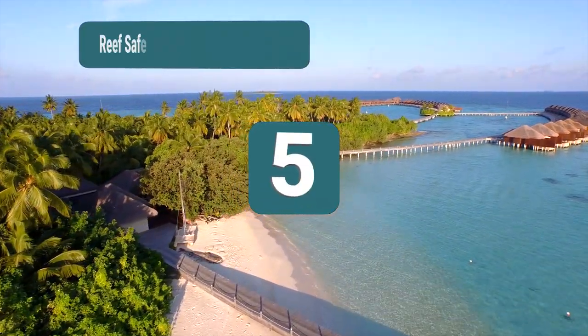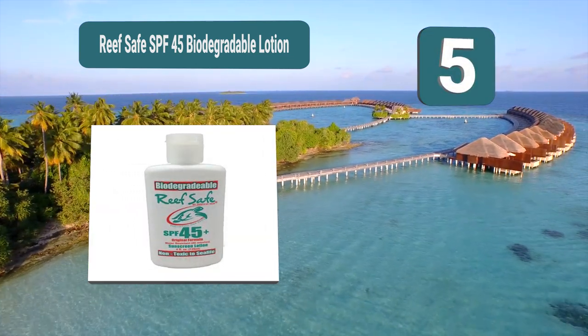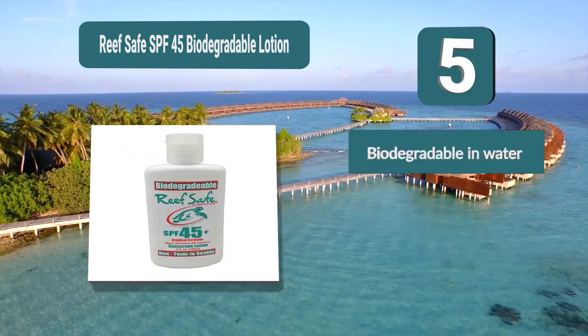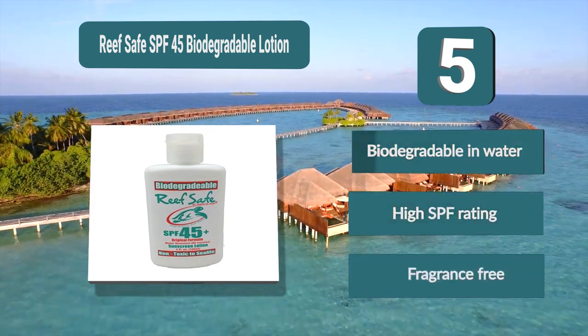Number 5: Reef Safe SPF 45 biodegradable lotion, safe for fish as well as coral. This sunscreen is fragrance free and biodegradable in oceans, lakes, and rivers, meaning you can take this with you wherever you plan on being in the sun. Unlike some other sunscreens, this is water resistant and can last up to 80 minutes in water.